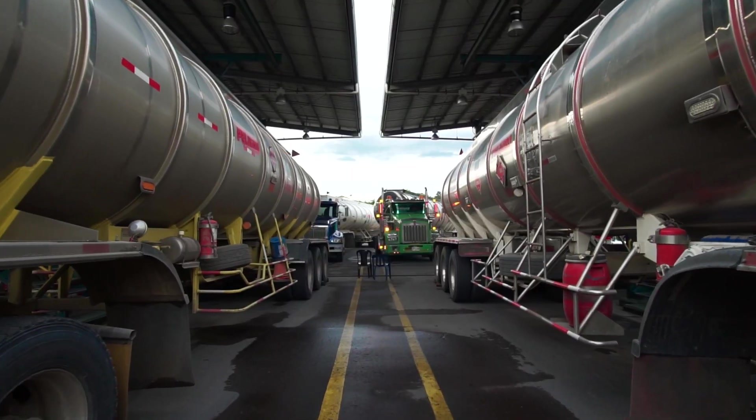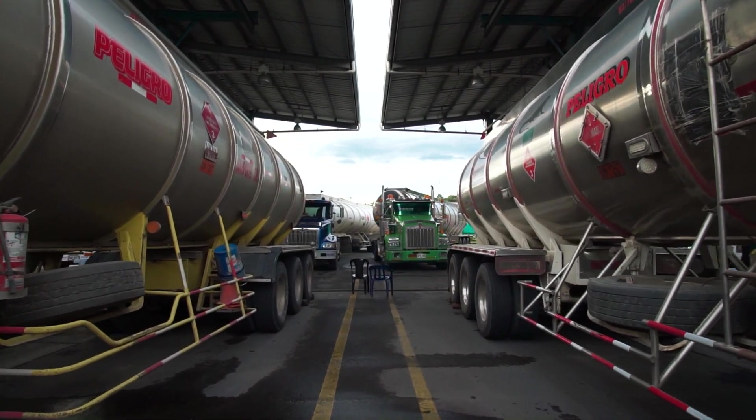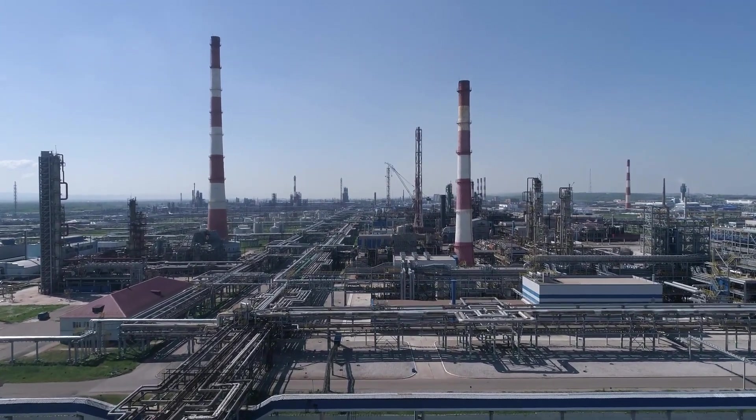The Downstream Logistics Optimization solution is a cloud-native offering, which means that it can be deployed and scaled quickly across the organization to accommodate any potential workload within a downstream or midstream operations environment. Downstream Logistics Optimization is part of the AWS Energy Solutions portfolio, which addresses key downstream business challenges by providing on-demand, pay-as-you-go cloud technology.